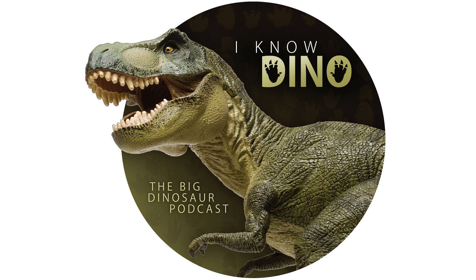Hello and welcome to I Know Dino. I'm Garrett and I'm Sabrina. Today in our 301st episode we have dinosaur of the day Bambiraptor, and a bunch of news including a confirmed ovary in several dinosaurs — not just one dinosaur.